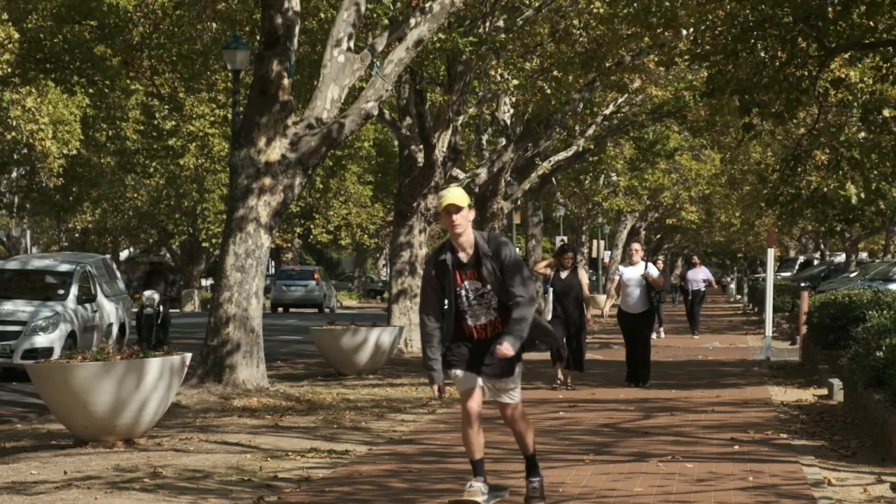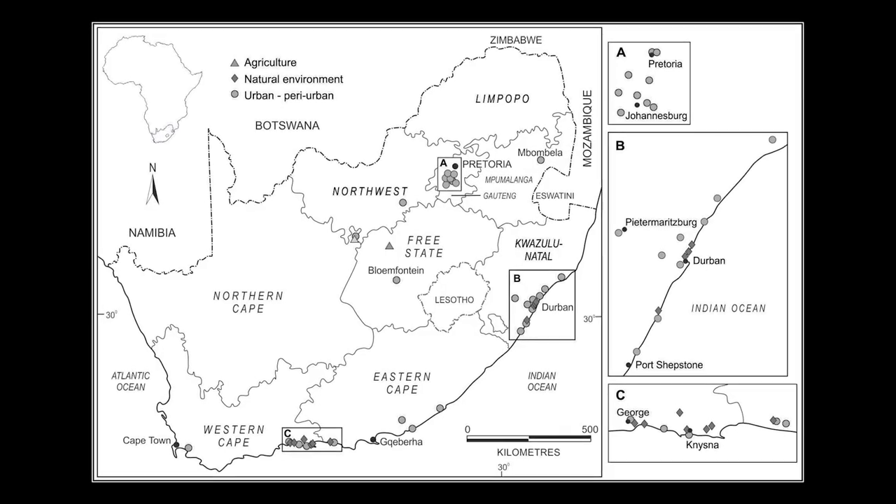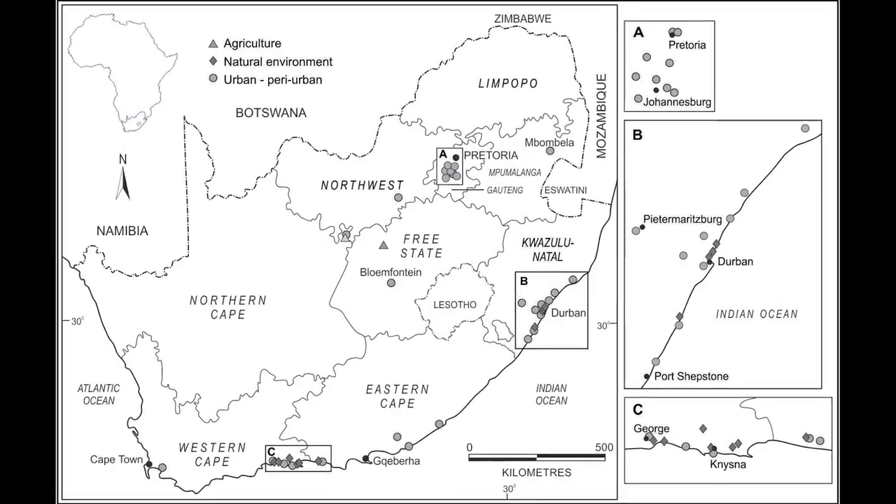Had we found this beetle when it first got here, when it was still a very restricted population, we would have been able to eradicate it. But we can't eradicate it anymore because it's far too widespread — it's been found in eight out of nine provinces.